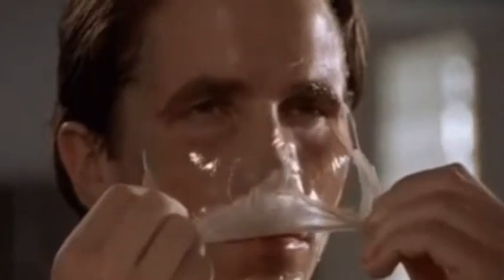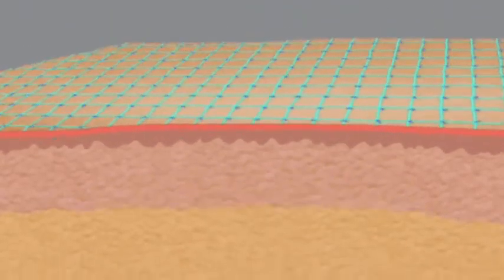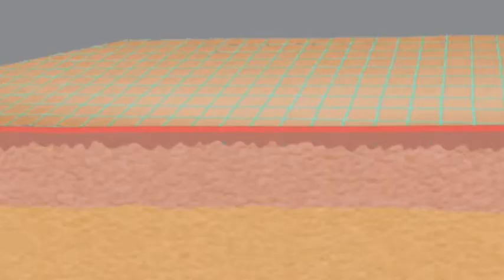So as a barrier, it protects against infection. It's metabolically active so that it regulates temperature and it regulates fluid loss.